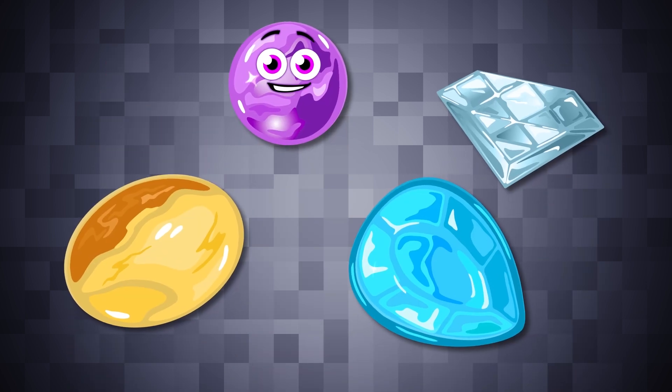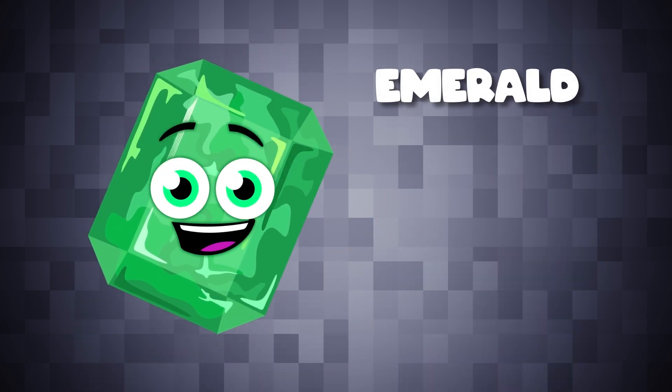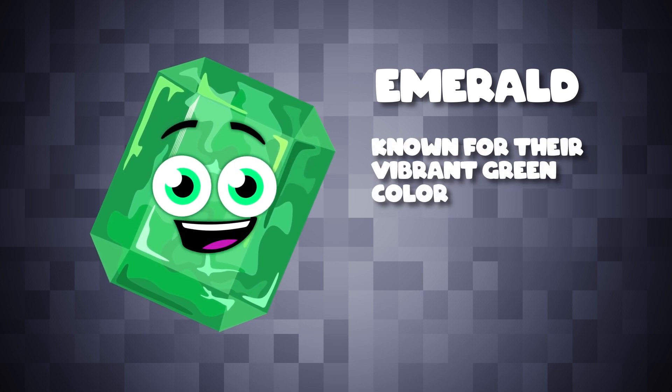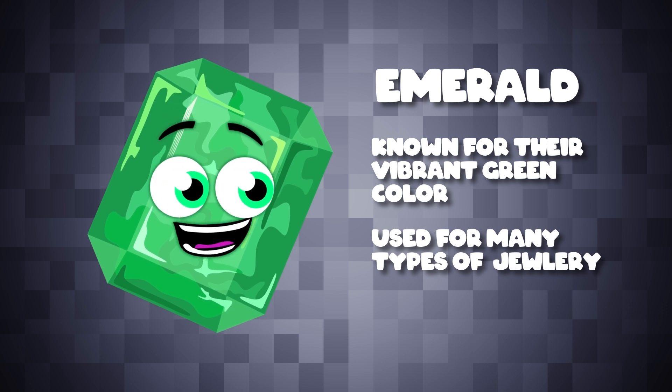Emeralds are another precious gemstone. They are known for their vibrant green color. High quality emeralds can be quite rare and valuable. They are used in types of jewelry.